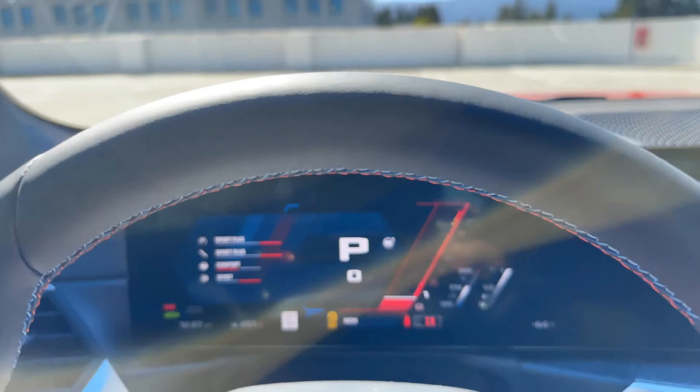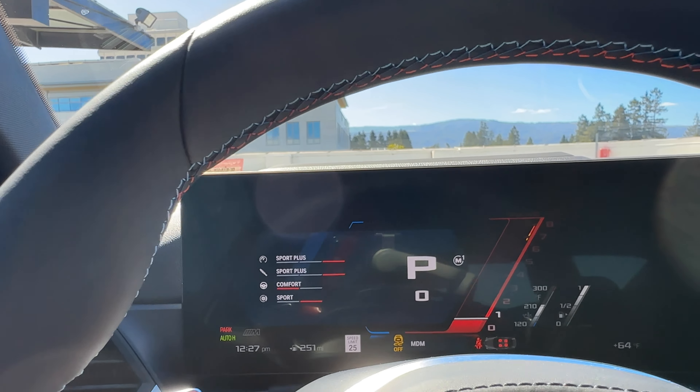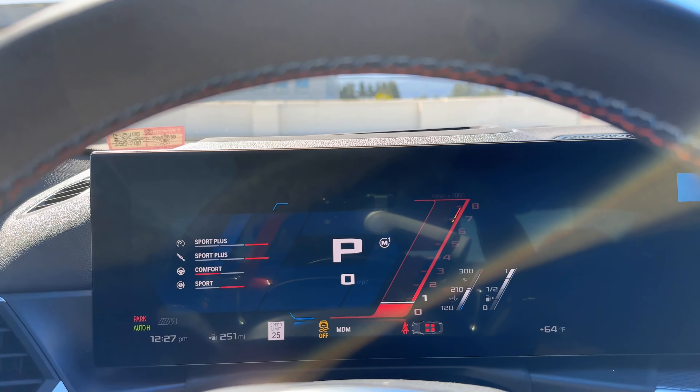Gone are the M Drive Professional and carbon fiber trim, so it's roughly $2,000 in quote-unquote savings.